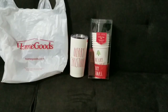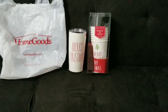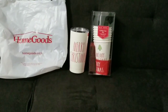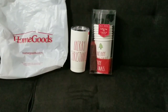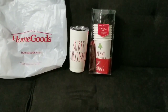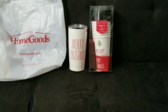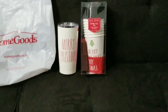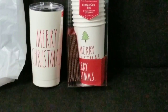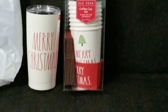Now moving on to Home Goods and TJ Maxx. You guys know I am a fan of Rae Dunn — yes, I have been bitten by the bug! They had a few different travel mugs, and I saw one that said 'Merry Christmas' and said yep, I need that in my life. It's different from my ceramic cups so I should be able to use it during winter. The travel mug was $12.99.